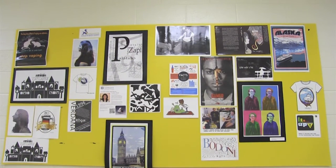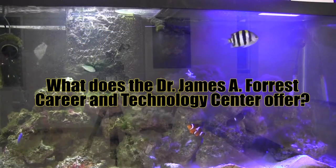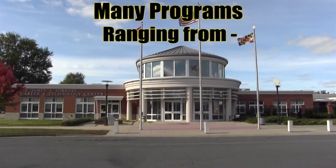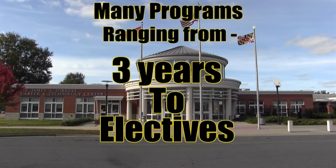Now you may be thinking, what does the Dr. James A. Forrest Career and Technology Center offer? The Tech Center has many programs that range from three years to electives.